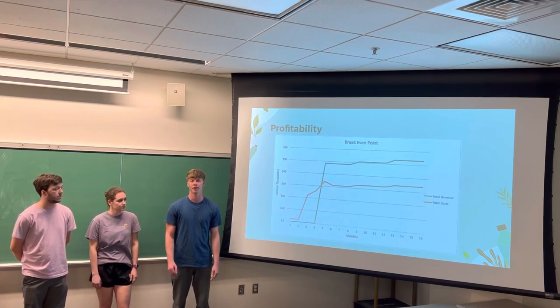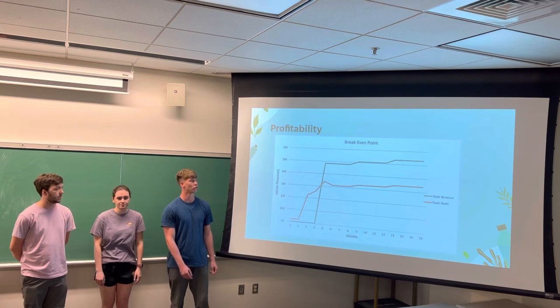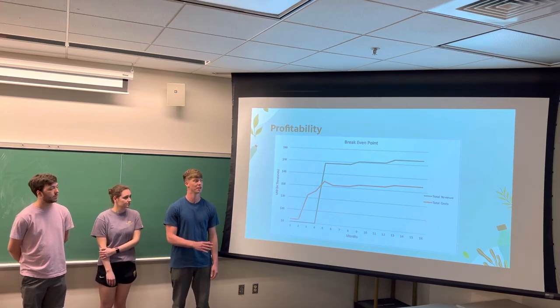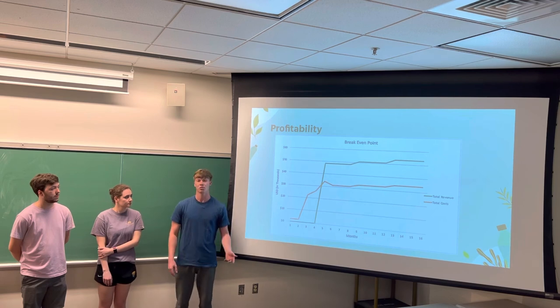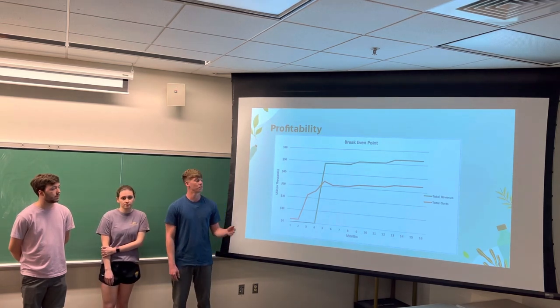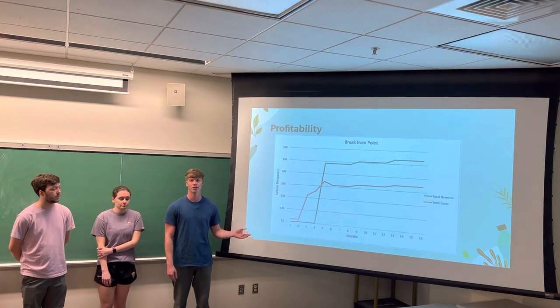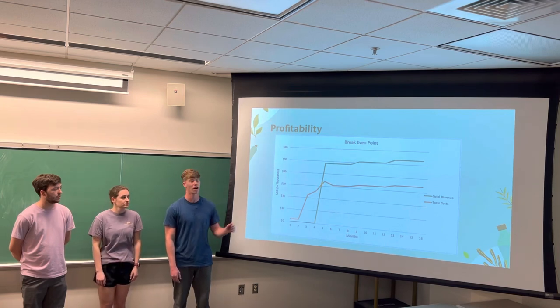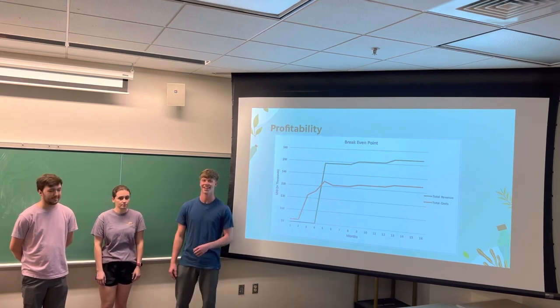With an estimated five percent growth rate, by the end of year four of this process being implemented, the project will be profitable by $19,000. This just goes to show that in order to be sustainable, you don't have to take on extra costs for your company — you can make a profit in the process as well. Thank you.